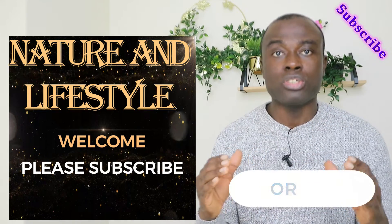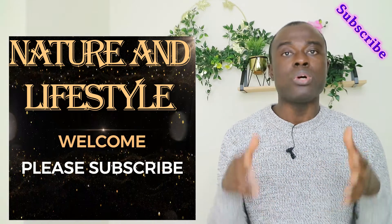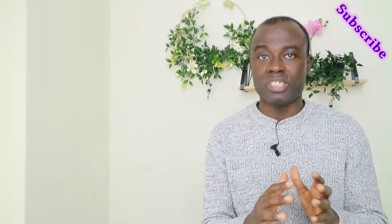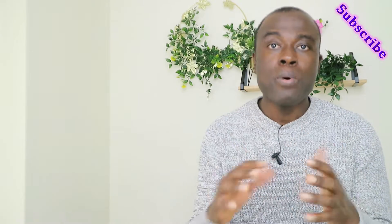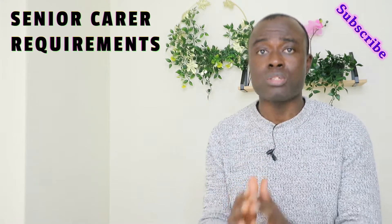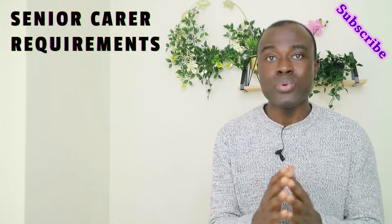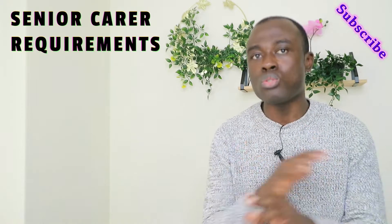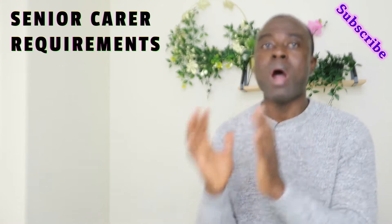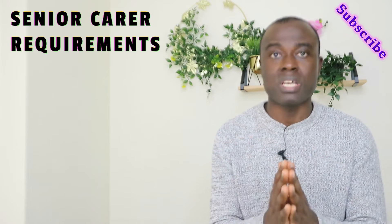If you have any questions, just comment in the comment section and share this video, like this video as well. I've had a lot of questions in my DM — people are asking me, Mordecai, what is the first process to start with when you want to work as a senior carer in the UK? The first process is gathering all your requirements.